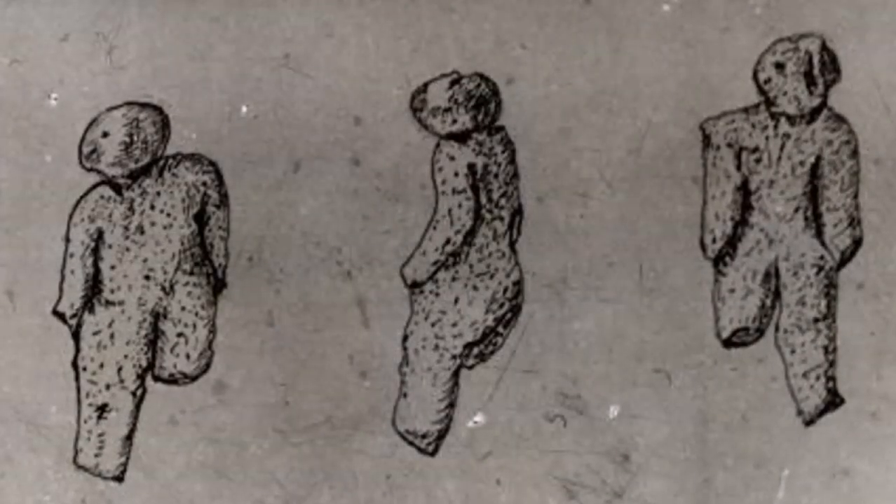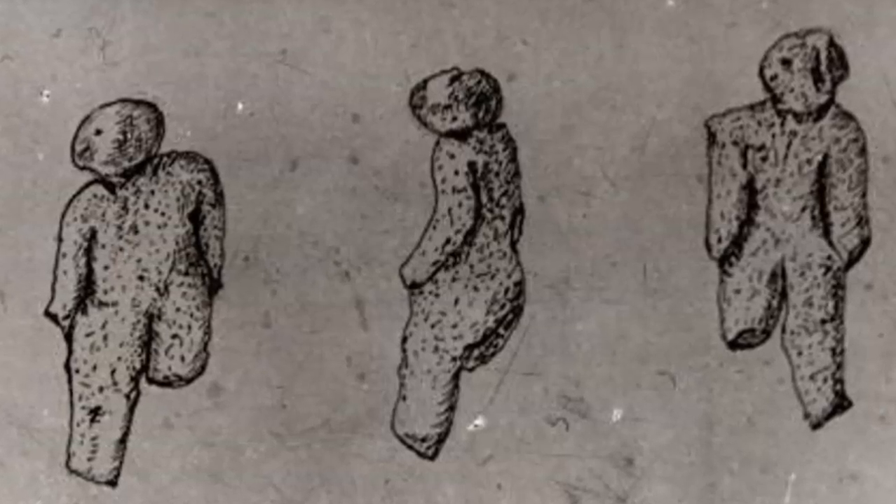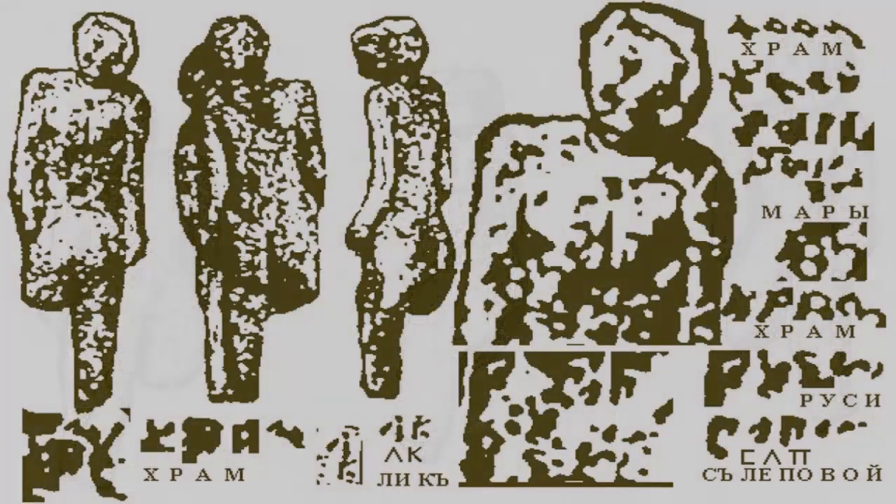Furthermore, and an additionally intriguing reality, is the dating of the artifact. The geological strata it was discovered amongst is known as the Glenn's Ferry Formation, which, according to the same entities that deny the artifact's existence, was created approximately two million years ago, during the Pliocene-Pleistocene transition.